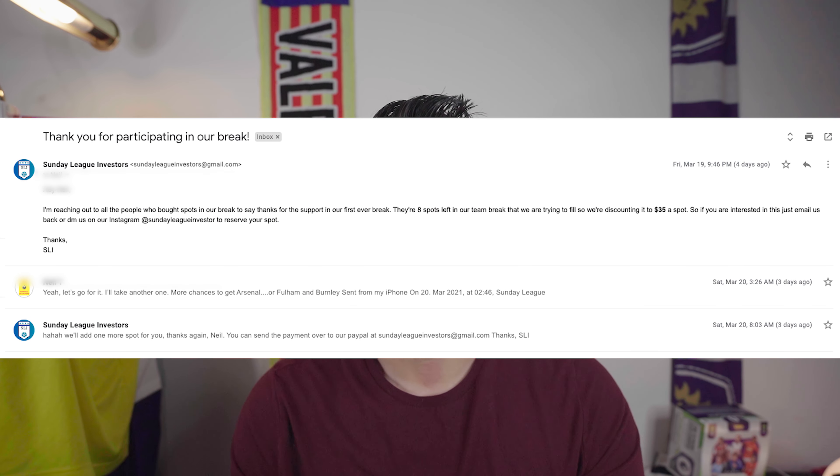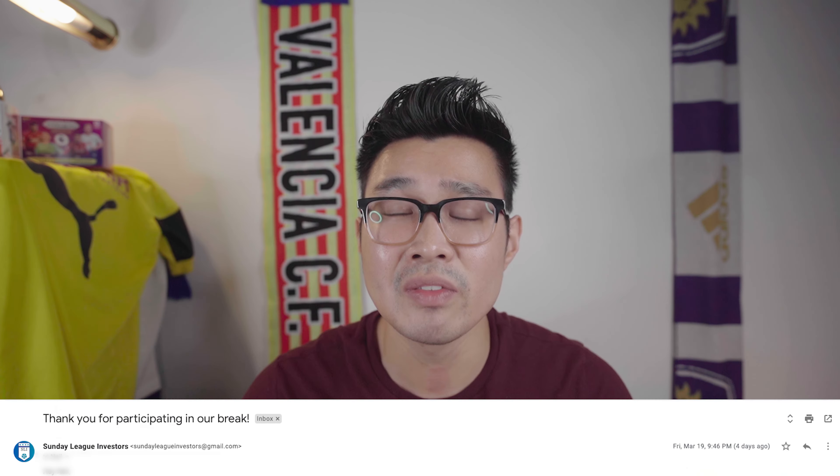Shout out to Mark 10 from One of One Soccer Breaks — he gave me the idea of fillers, selling unsold slots at discounted rates. I wasn't sure how I felt about giving discounts when others paid full price, so Bob and I decided to email everyone who had already entered and offer the filler spots to them first — that really helped a lot.